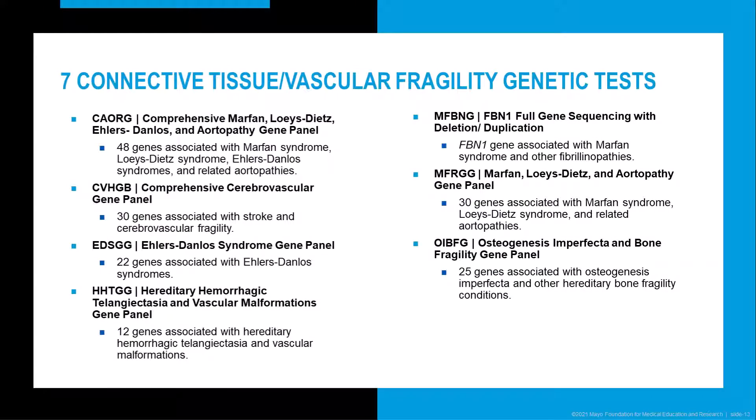We offer seven different connective tissue and vascular fragility gene panels. These include a 48-gene panel for aortopathies, a separate Ehlers-Danlos 22-gene panel, and a separate Marfan–Loeys-Dietz aortopathy panel with 30 genes. Additionally, we offer single gene analysis of FBN1 for Marfan syndrome and other FBN1-associated conditions, a hereditary hemorrhagic telangiectasia panel, a comprehensive cerebrovascular gene panel with 30 genes for monogenic causes of stroke, and an osteogenesis imperfecta 25-gene panel.